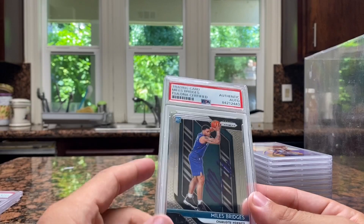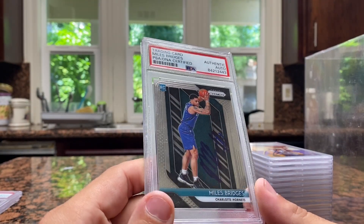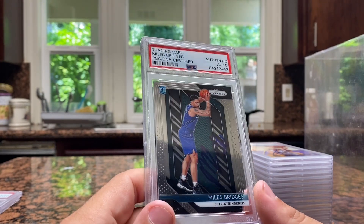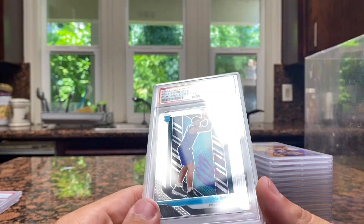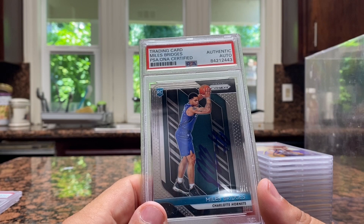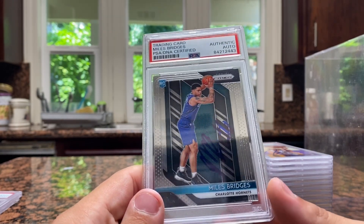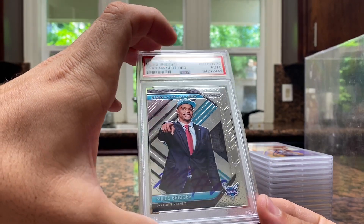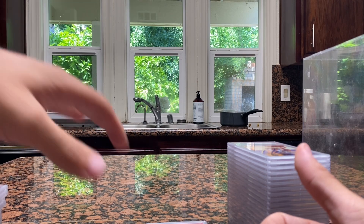Then we got Miles Bridges, who does not sign. He is like an Upper Deck-only type guy. He does sign jerseys and stuff, but from what I heard around the NBA, this guy's pretty tough. So these are pretty cool to get as a PSA slab — if he's Upper Deck only, usually like LeBron doesn't really sign Panini cards either. So it's very interesting. Miles Bridges, Panini Prism. I think he's going to be good, I still like him.